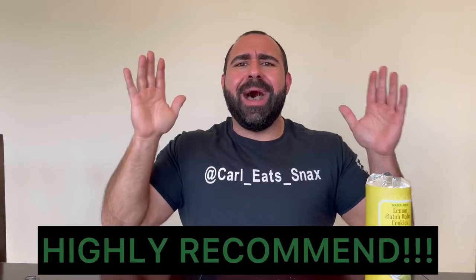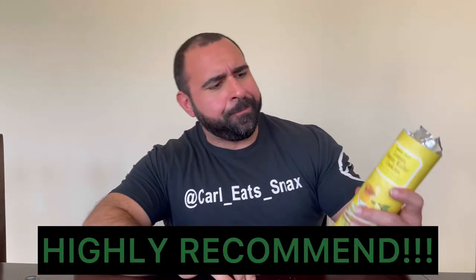Can you guys tell already? I think you know. I highly recommend this snack. Highly recommend this snack. You have a Trader Joe's near you? Are you Team Lemon? If you're not Team Lemon, I don't even know what team you're on. If you're Team Lemon and you've got Trader Joe's near you, I'm telling you, you need to go out and get this right now.